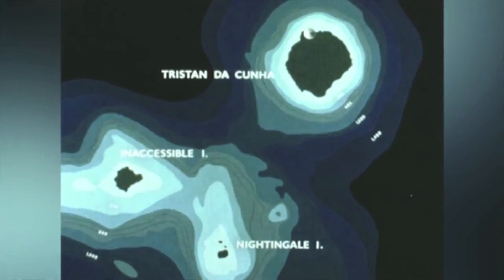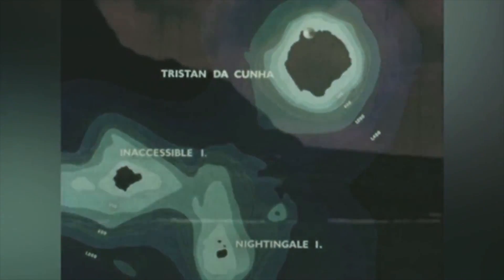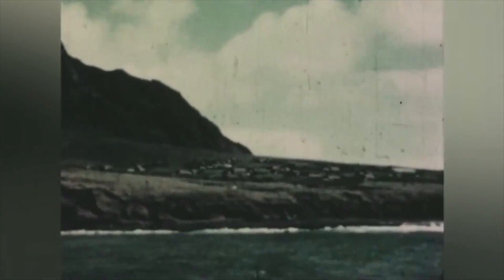Previously thought to be extinct, Tristan re-erupted in October 1961 on the northwest corner of the island on a low strip of ground close to the village which housed the entire population — just a couple of hundred people. The British government stepped in and still had responsibility for the management of the island, so the British Navy came and swept everyone away, taking them back to the UK.